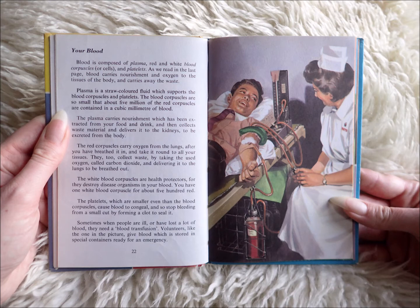The plasma carries nourishment which has been extracted from your food and drink, and then collects waste material and delivers it to the kidneys to be excreted from the body.